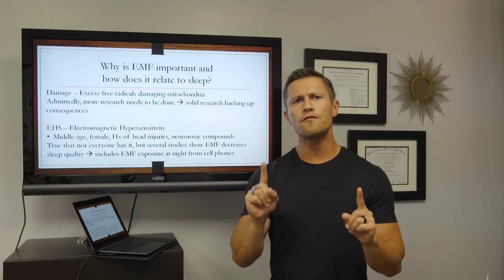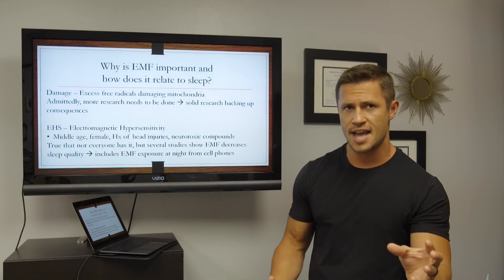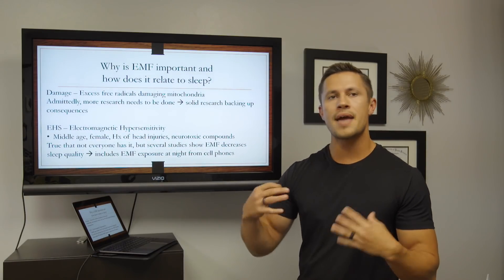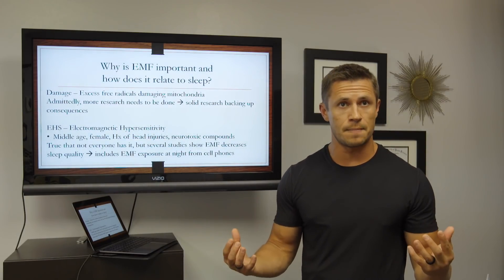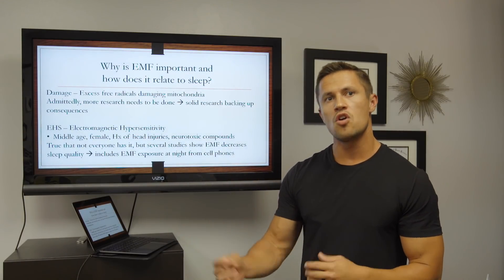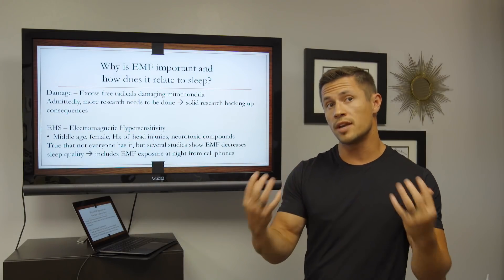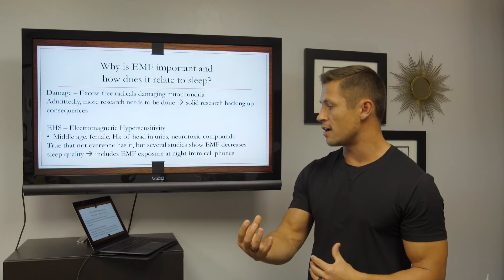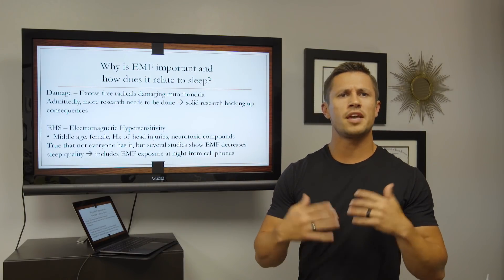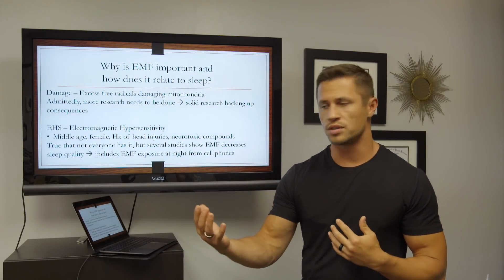The first thing that EMFs can cause is a condition known as EHS — electromagnetic hypersensitivity. The people who are at high risk for developing EHS or being hypersensitive to EMFs are typically people in their middle age, often female, and often with a history of head injuries or a history of being exposed to neurotoxic compounds, things like mold, for example.